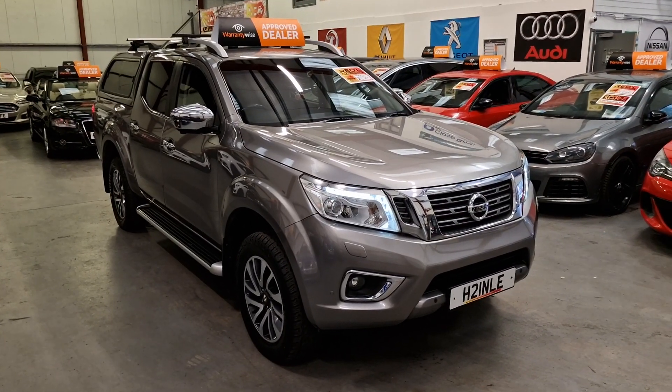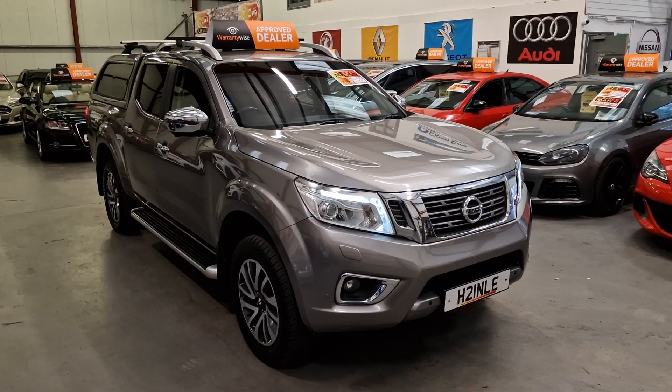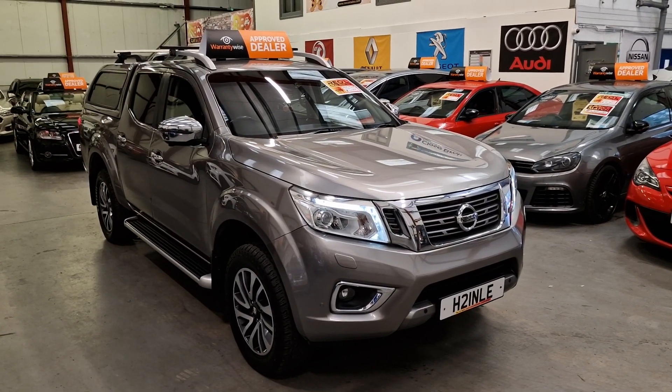Hi everyone, Gareth here at Rio Car Sales based in South Wales, Cwmtyleri, NP13 1LZ.